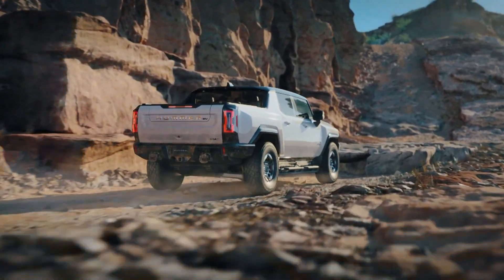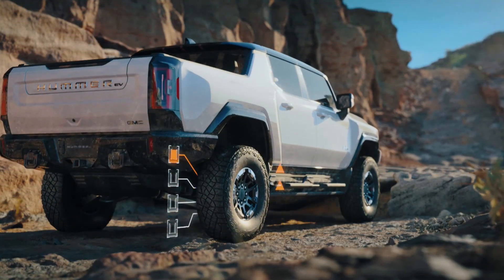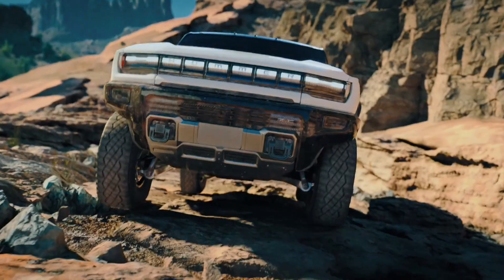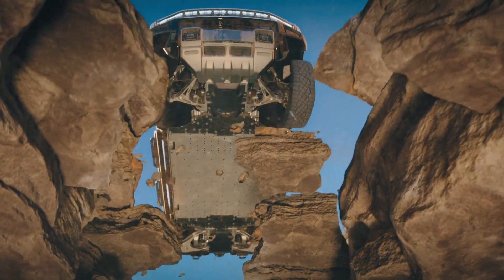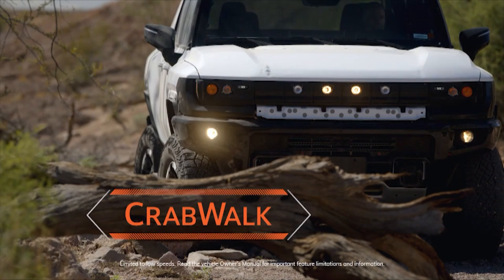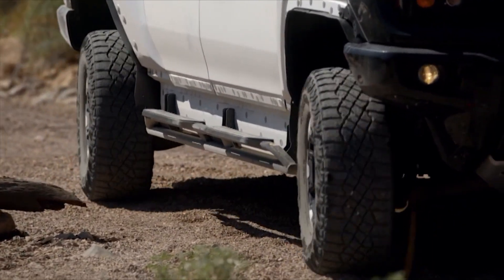GMC says that a new feature called Extract Mode will also be available to Hummer EV shoppers. If you've got to clear some very deep water or crawl over some very large chunks of the earth's crust while off-roading, Extract Mode maxes out the air suspension, lifting the Hummer about six extra inches for maximum clearance. Both Crabwalk and Extract Mode will be available exclusively at low speeds and in certain conditions, ensuring they're used properly and not for trying to Crabwalk your way down the road on your way to home hardware.